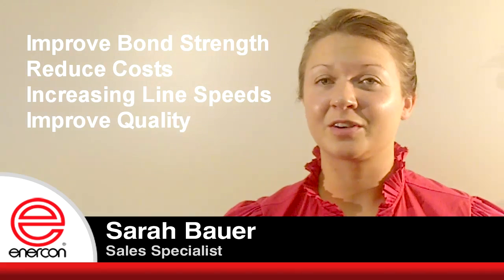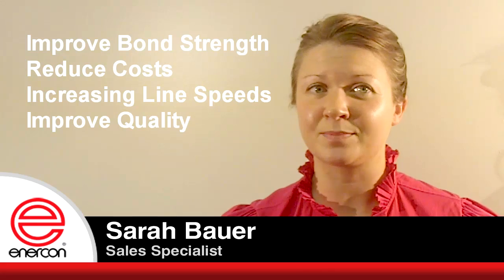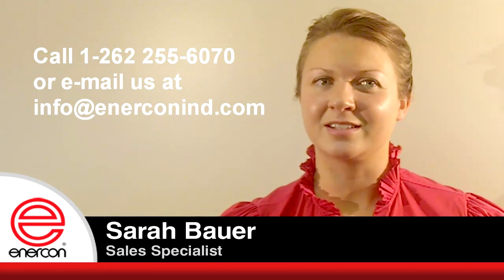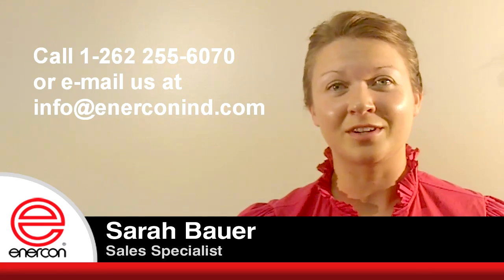If you're interested in increasing bond strength, reducing operating costs, increasing line speed, and improving product quality, I invite you to contact us today to schedule a free lab trial. Thank you for your time, and I look forward to hearing from you.